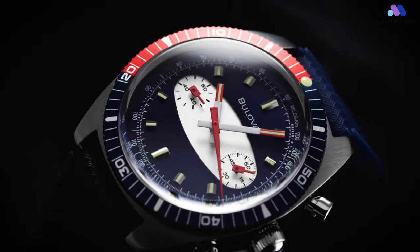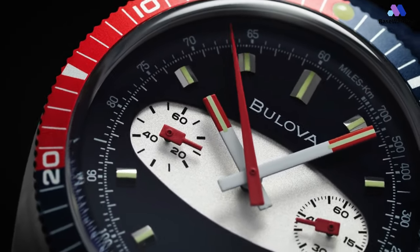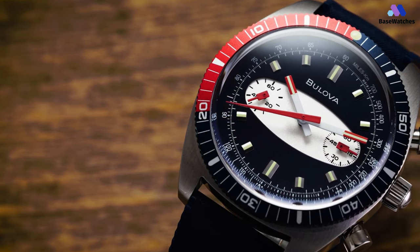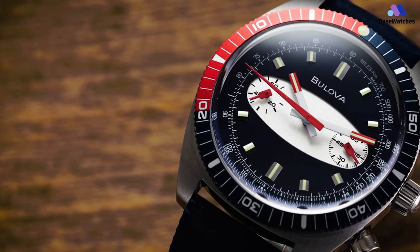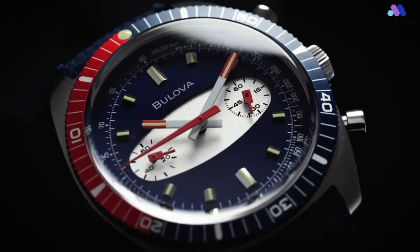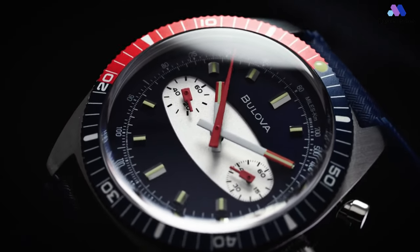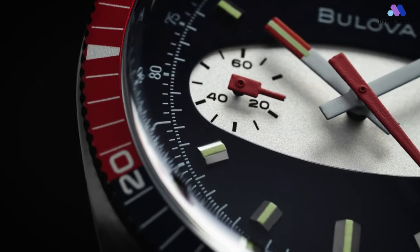Bulova clearly puts some time and effort into the design. The lugs extend smoothly from the ends of the case, without any angles or curves, making them look like an organic part of the case rather than an extension. Between the lugs, you'll find a sturdy rubber strap. There are perforations near the watch case, which makes it breathable enough for most purposes. Inside the surfboard edition, you'll find a quartz Miyota caliber 6S21 chronograph movement — not automatic for this specific model, although the cream-colored dial version is automatic.